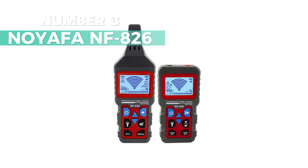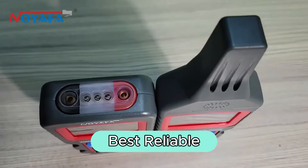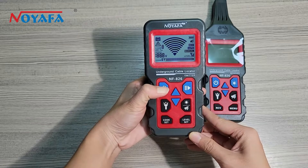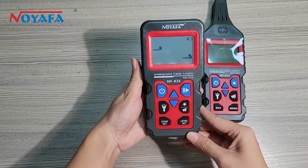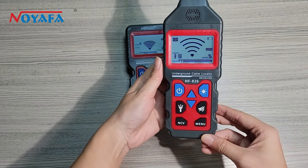Number 3: Noyafet N-F826. I recommend this as the best reliable wire tracer. It's a portable instrument with stable electrical performance that detects buried cables, pipelines, interruptions, and short circuits in walls or earth.